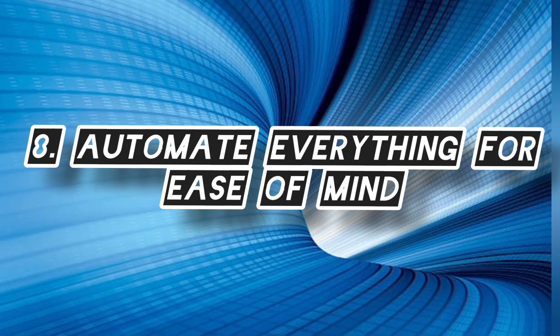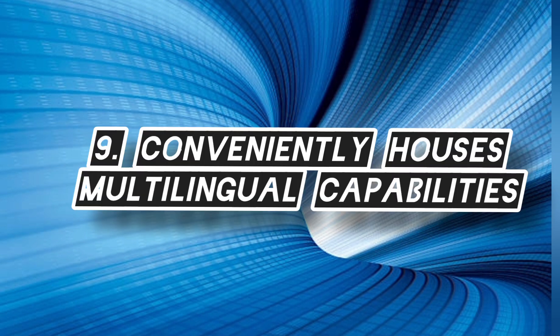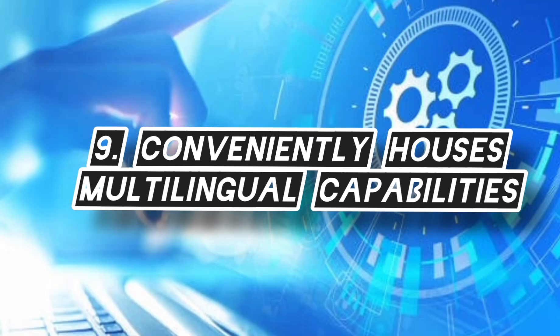NetSuite supports multiple industries and conveniently houses multilingual capabilities.